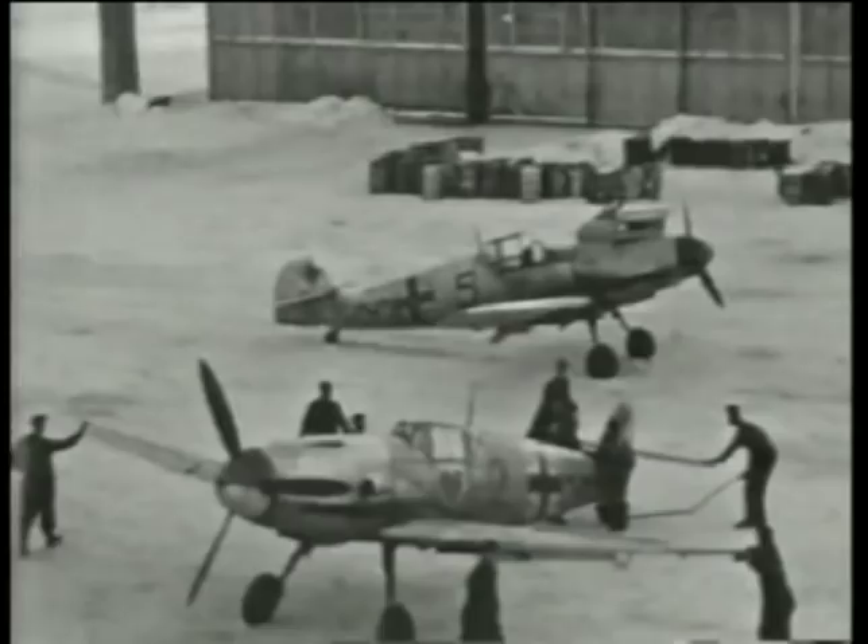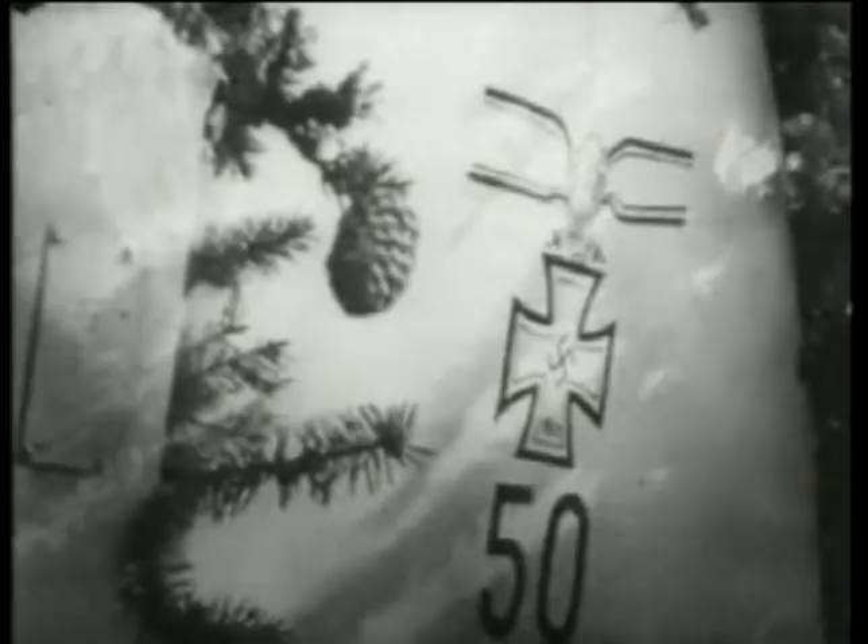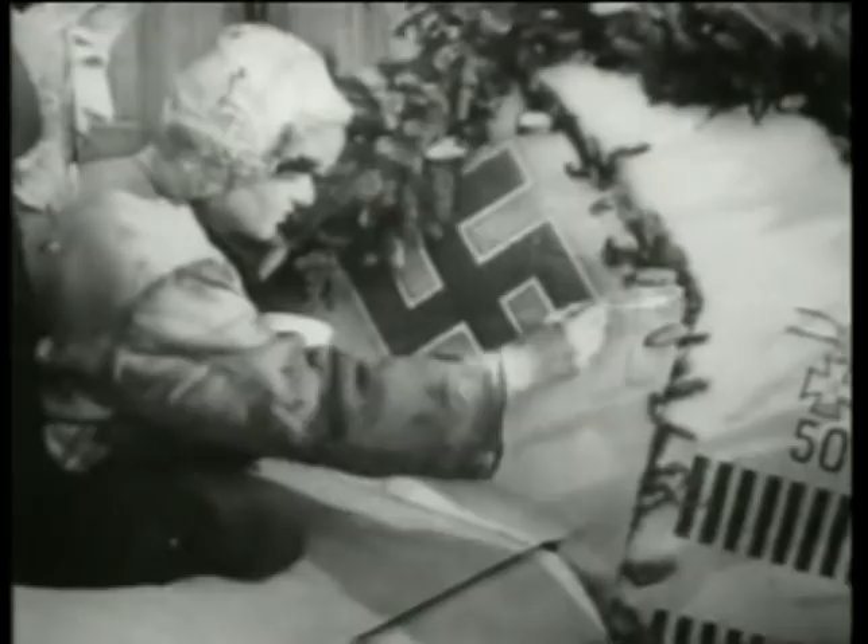JG 54 Grunhurtz was based on the airfields of Siviskaya and Gatshima and flew operations over Leningrad employing BF 109Fs. One of the premier pilots of the Geschwader was Hans Philipp, who served with the first grupper.